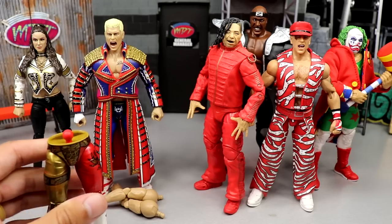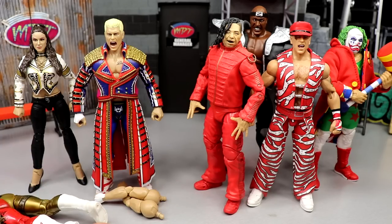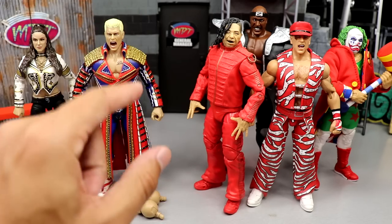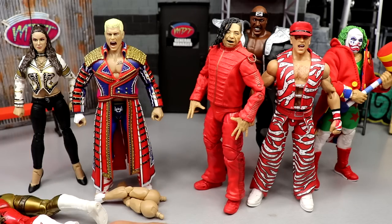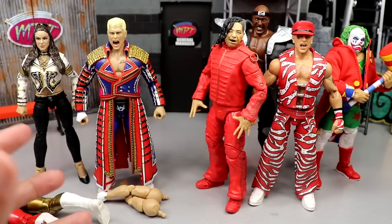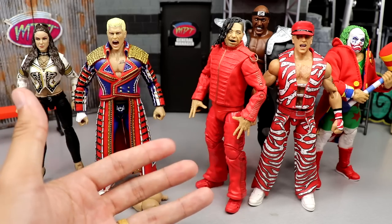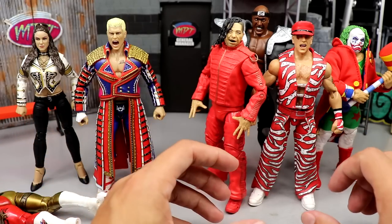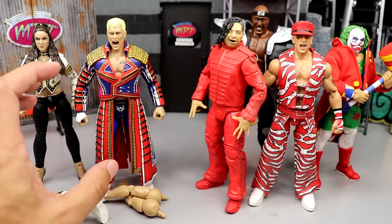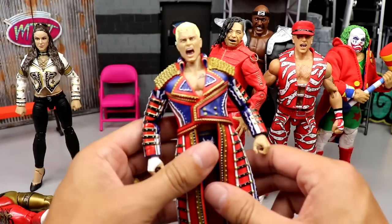This is the dream time to be a wrestling figure collector. You have two lines that are the pristine of pristine — if you're an action figure collector, this is the golden era, the renaissance era. You have big companies going head to head making each other better. Mattel released the Ultimate Edition line, then Jazz Wares came around with this Supreme line, and now Mattel has to respond to the interchangeable gear and all these bells and whistles.